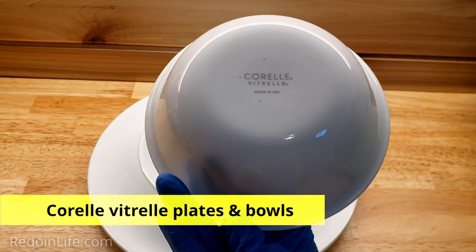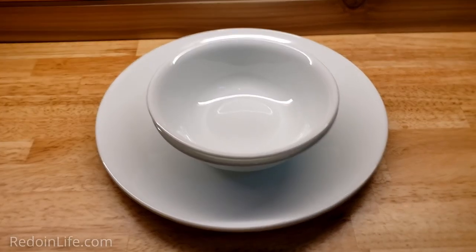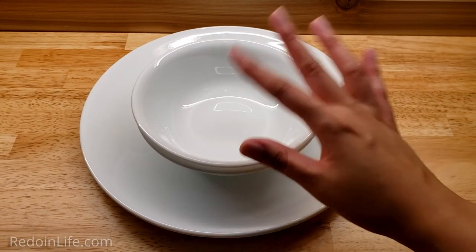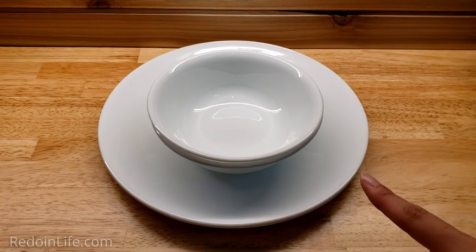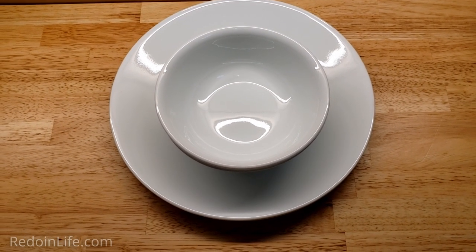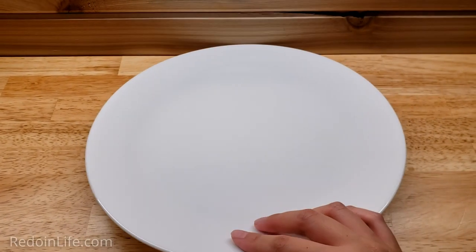I'm biased — I like the Corelle brand. What I love about them is: one, they're lightweight; two, they're very smooth to the touch, which makes washing these dishes easier. I can't remember what type this is — I think it's a frosted white — and I just love the look of it. I like the thinness of it and it makes it easy to pack when glamping.